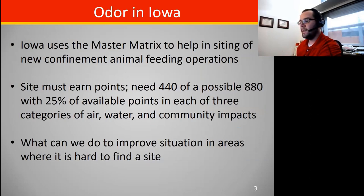In terms of odor control in Iowa, we use a system called the master matrix for siting new animal confinement facilities. Basically what this is is a scorecard — there are 880 possible points. A site needs to get 440 of them to be constructed, and you need to get 25% of the available points in any category, with one of those categories being air quality, and that's where odors come into concern.